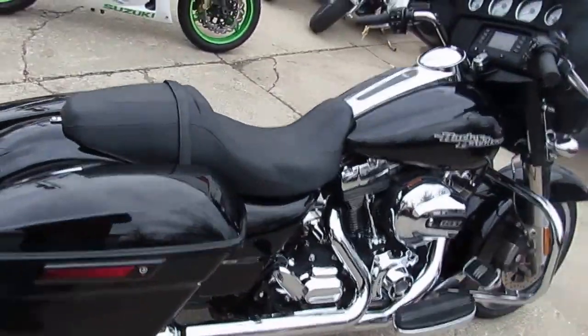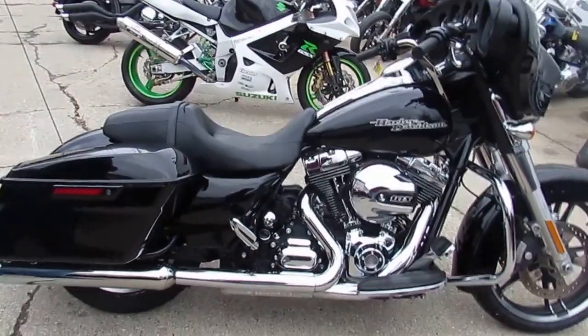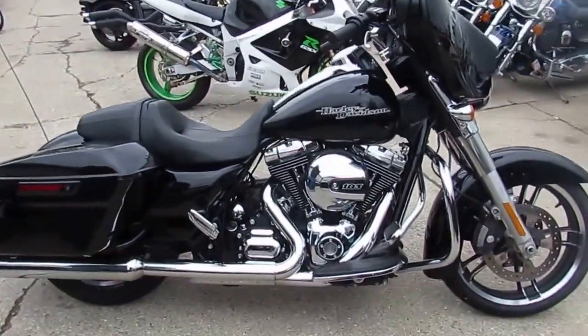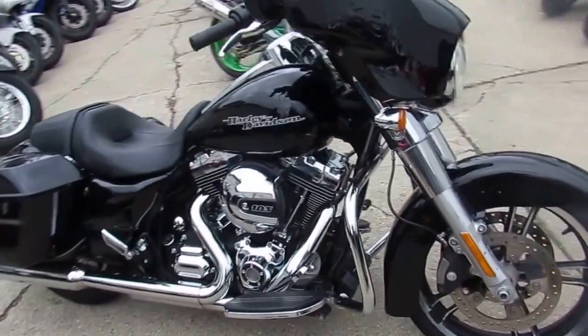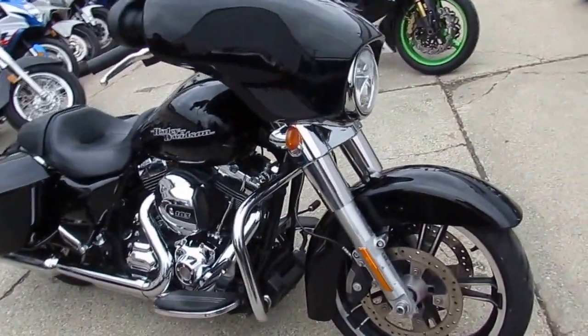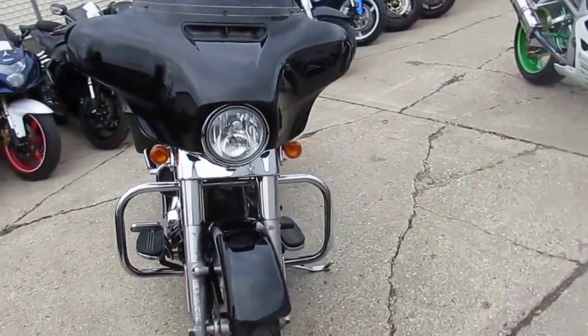Only $16,900. Check this out guys — all stock, no mods, vivid black paint shines like new, and tons of chrome. Own Harley Davidson's most popular motorcycle for thousands less than new. Don't miss this Street Glide for only $16,900 — won't be here long.